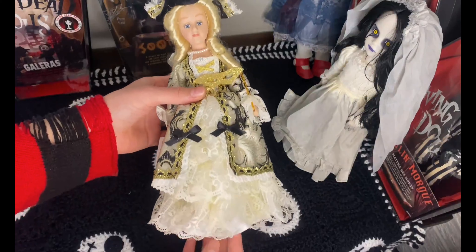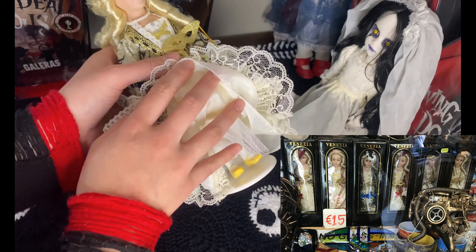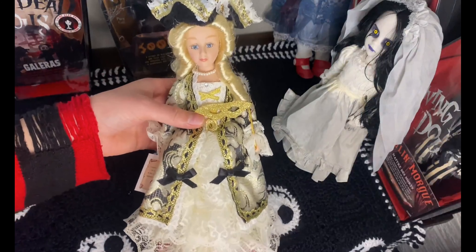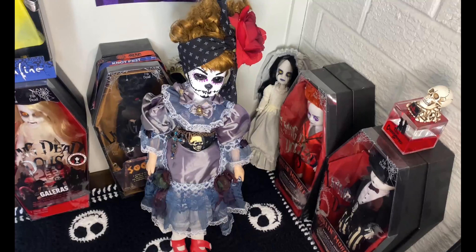This doll I got when I was in Venice, Italy — she was only 15 euros, so really quite cheap. I just thought she looked really pretty and I really liked the masks and the dress, so I thought I would buy her. This doll is absolutely incredible.